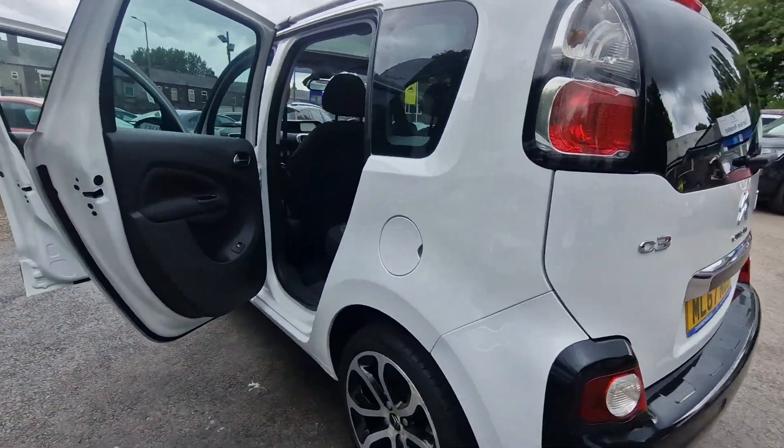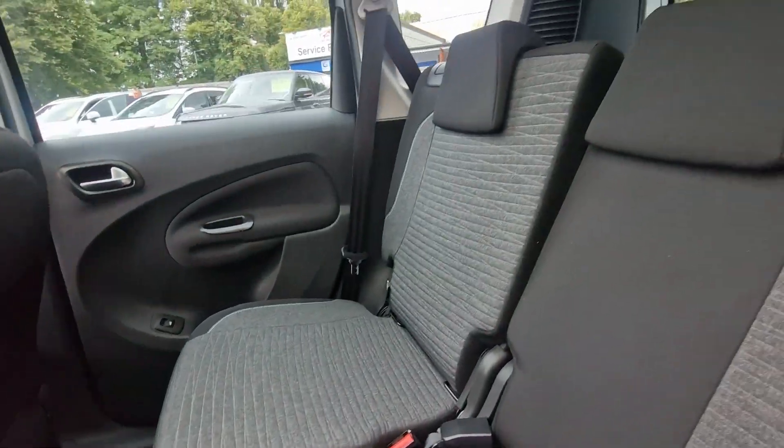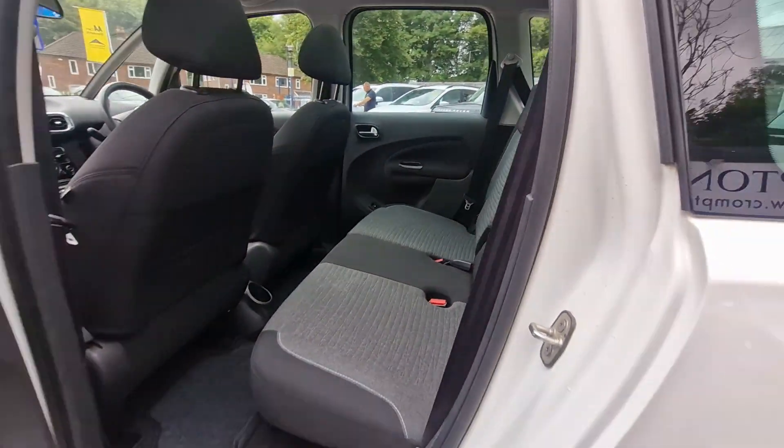The car's done less than 7,000 miles. It's been well maintained and looked after. The back seats are like they've barely ever been sat in.